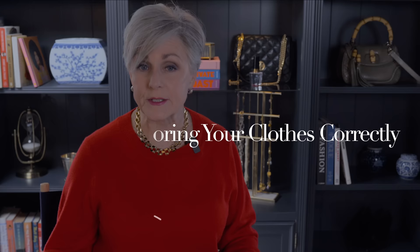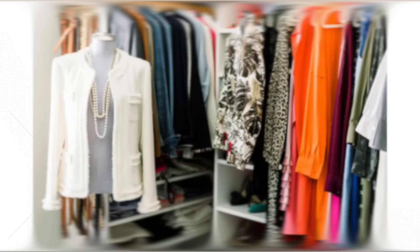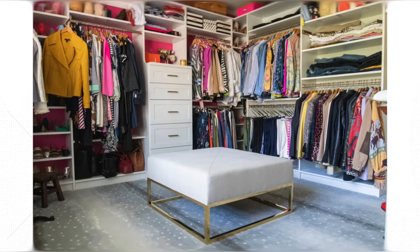You want to hang flowing fabrics like modal and silk, anything that tends to wrinkle or crease easily like linen pants, blouses, and button-down shirts, plus jackets and suits. Items to fold include sweaters, t-shirts, activewear and athleisure wear, swimsuits, underwear, lingerie, and bras — they need to lay flat in a drawer. Your linens and towels should also always be folded.